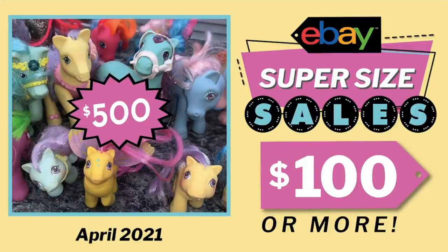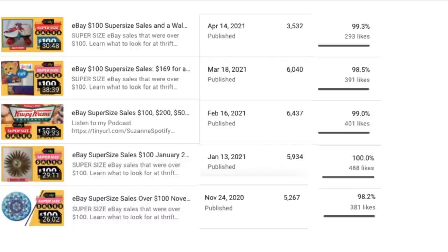Hey eBay sellers, it's Suzanne Wells! This video is full of amazing sales by amazing sellers just like you. Before I get started, I wanted to let you know this is kind of an experiment — normally I only do one supersize sales video a month, but I get a lot of requests to do them more often. Here's a history of my supersize sales videos over the last few months; they do get a lot of views and likes.